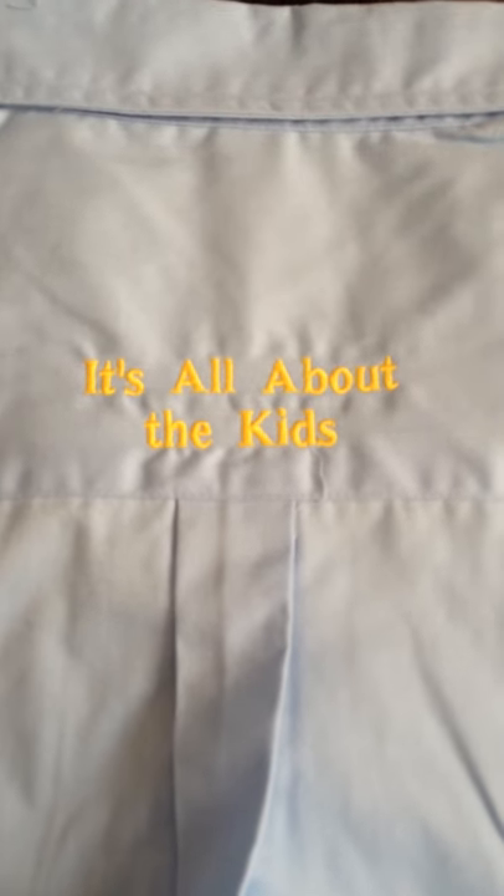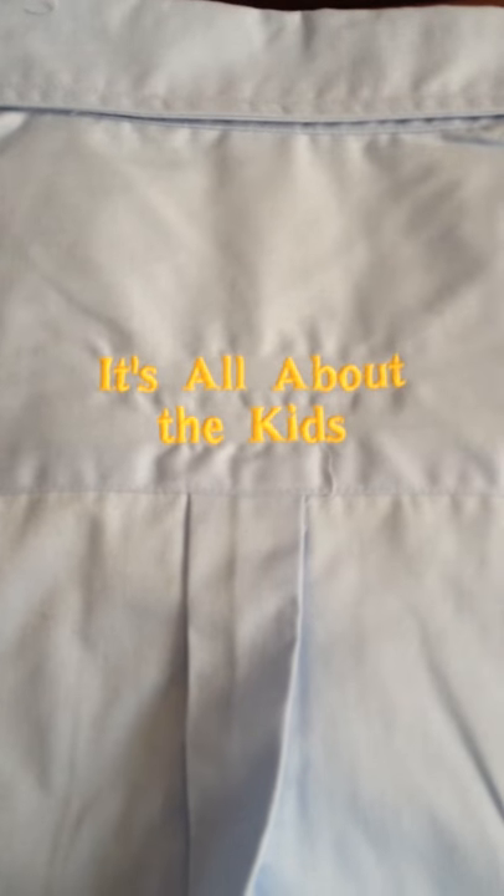We did these in both white and this blue color. Here's the back — we also embroidered it, because it is all about the kids at the Shrine, taking care and helping out kids that need it.